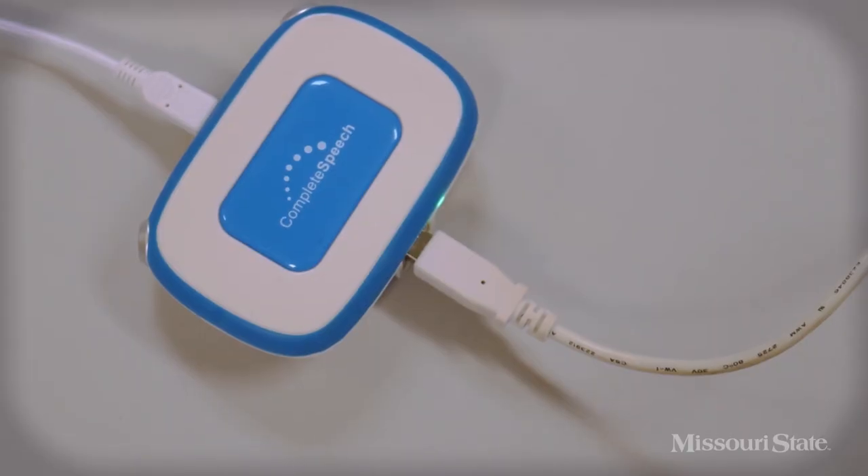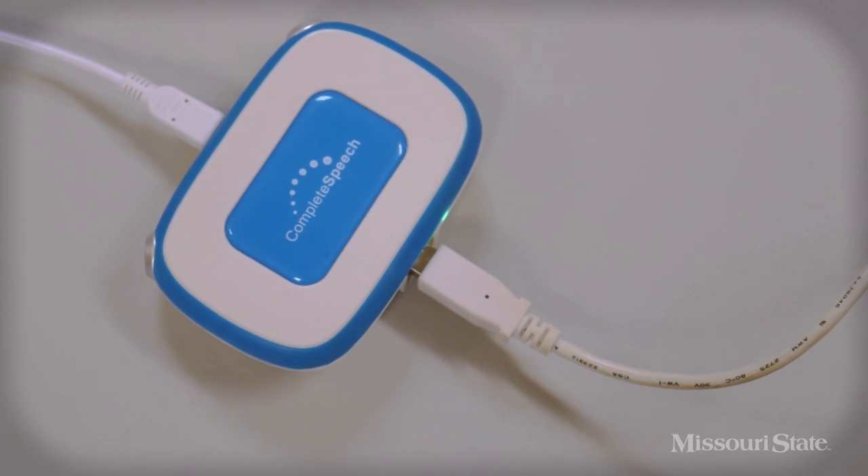This technology has been used in the field for many years to show clients where the tongue should be in order to correctly make different sounds, but we're taking it one step further.